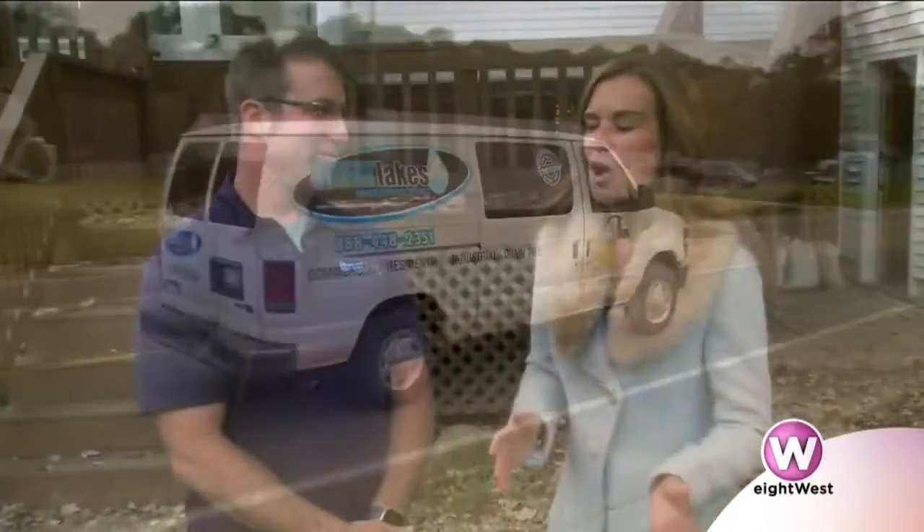We are here with Matt at a home on Cooked Lake. This homeowner had some big problems. What was going on when they contacted you? Well, due to the high water level in the area, the actual lake was actually coming into their basement to the back here. And also the groundwater was coming up. So I had to write up an estimate in regards to waterproofing their basement.